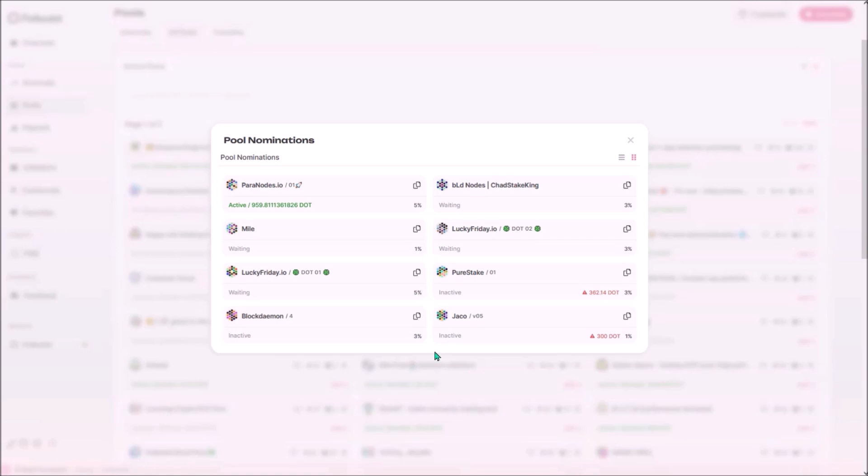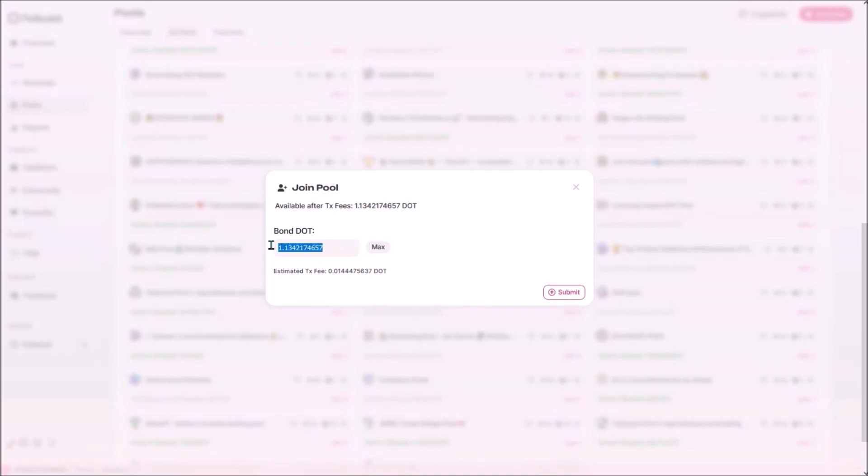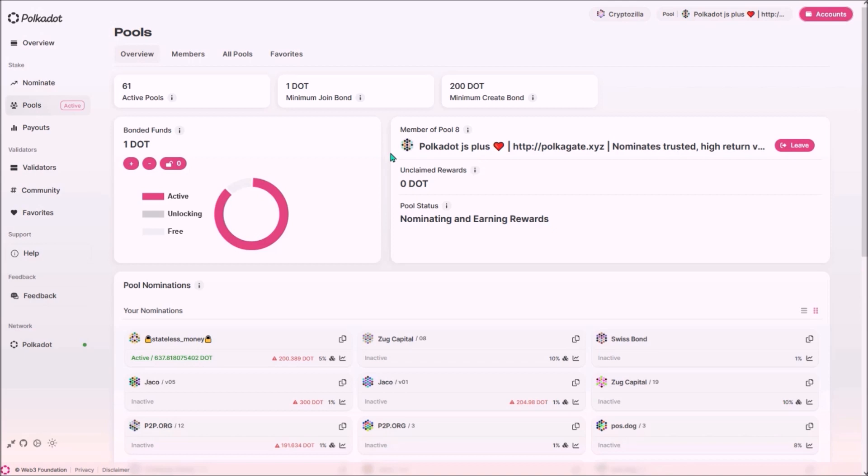Out of these eight validators, only Paranote's validator is currently active and validating the network. I'm going to join the Polkadot.js pool — click 'Join', bond one DOT, click 'Submit', and sign the transaction with the password. Now I've joined the Polkadot.js pool and I'm earning rewards. In the pools overview I can see my bonded DOT and the pool I've joined. If at least one validator nominated by the pool is active, the status will display 'Nominating'.